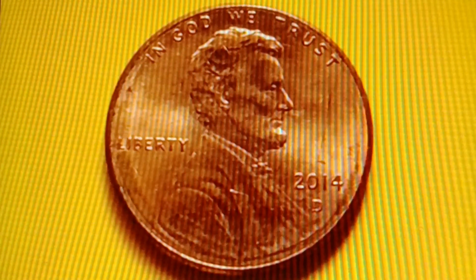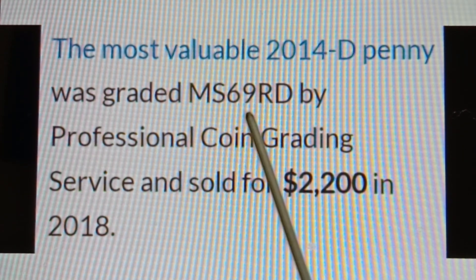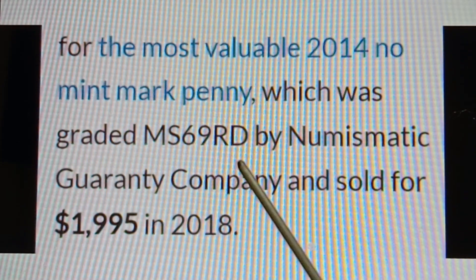The most valuable 2014 No Mint Mark Shield Penny was graded MS69RD by Numismatic Guarantee Company and sold for $1,995 in 2018.